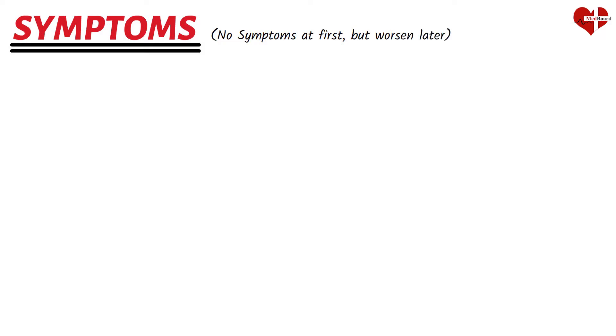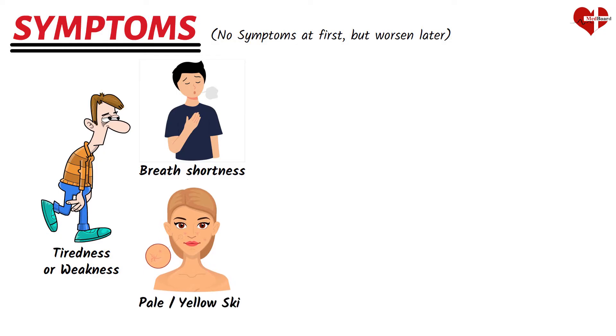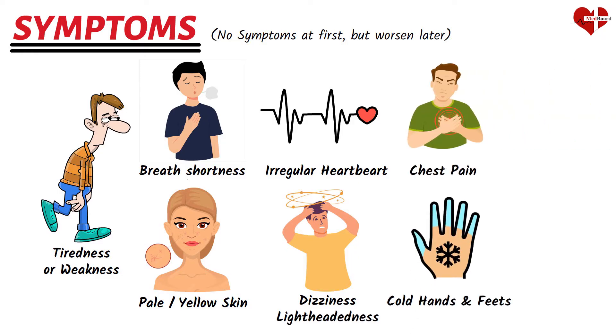Anemia symptoms depend on the cause and how bad the anemia is. Anemia can be so mild that it causes no symptoms at first, but symptoms usually then occur and get worse as the anemia gets worse. Some general symptoms of anemia include tiredness or weakness, shortness of breath, pale or yellowish skin, irregular heartbeat, dizziness or lightheadedness, chest pain, cold hands and feet, and headaches.